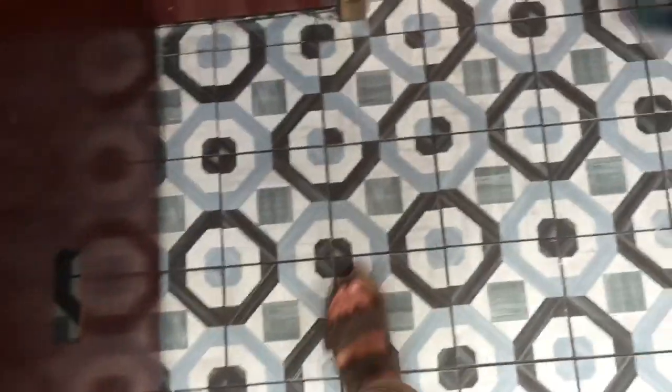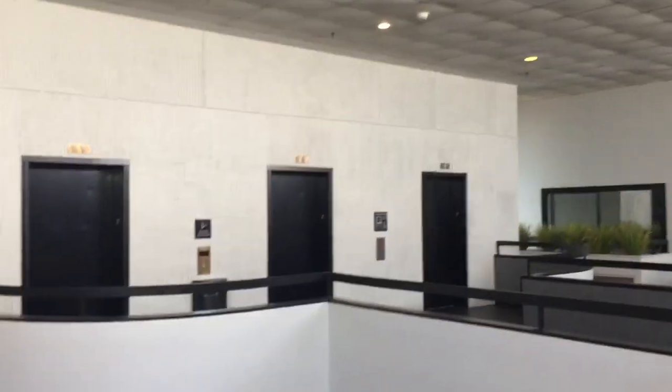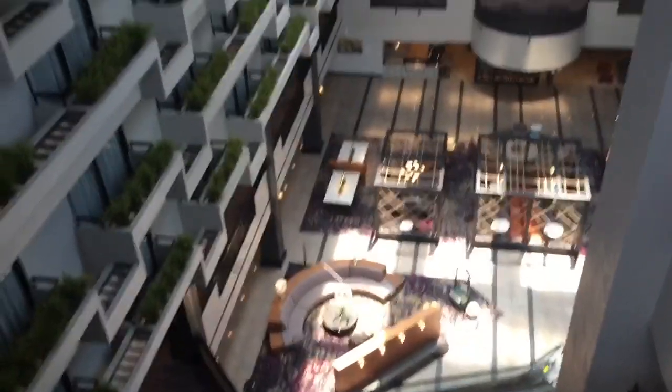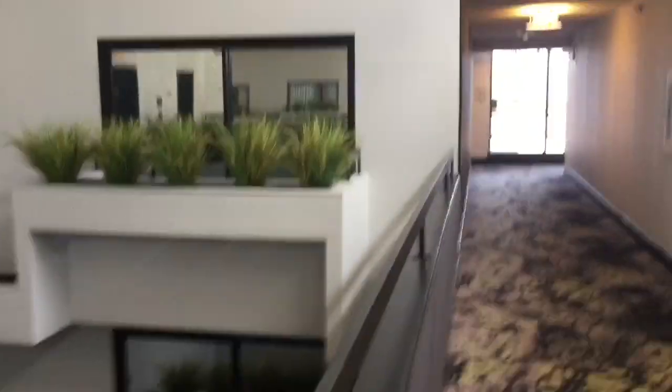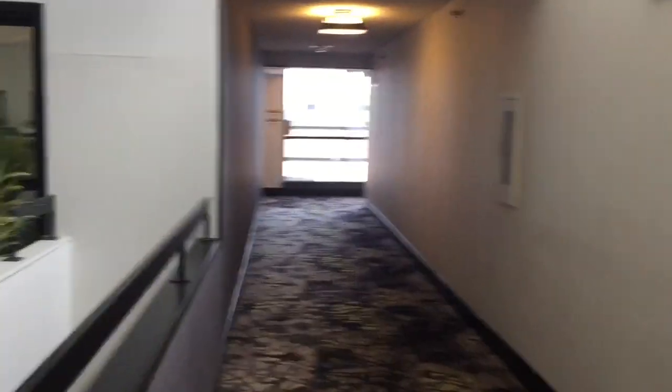These are the elevators at the Hyatt Regency. These are in the process of being modernized.